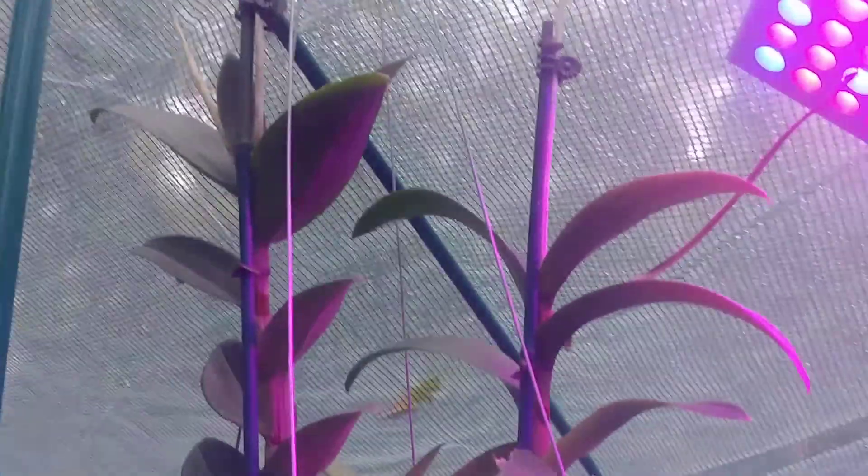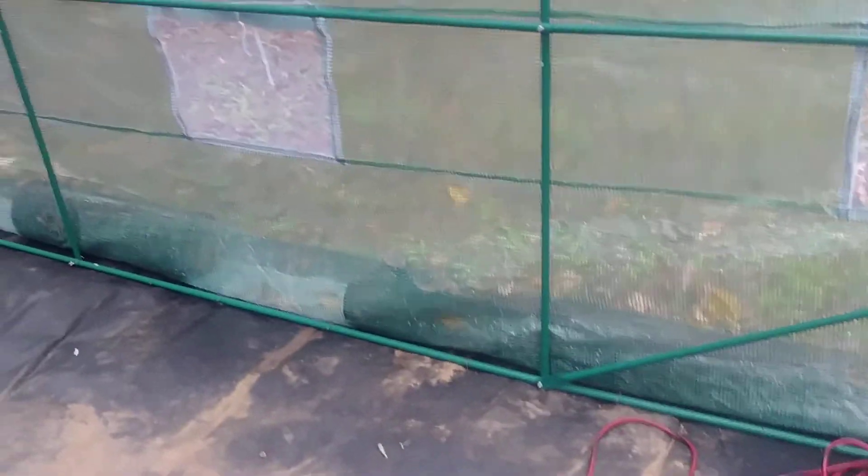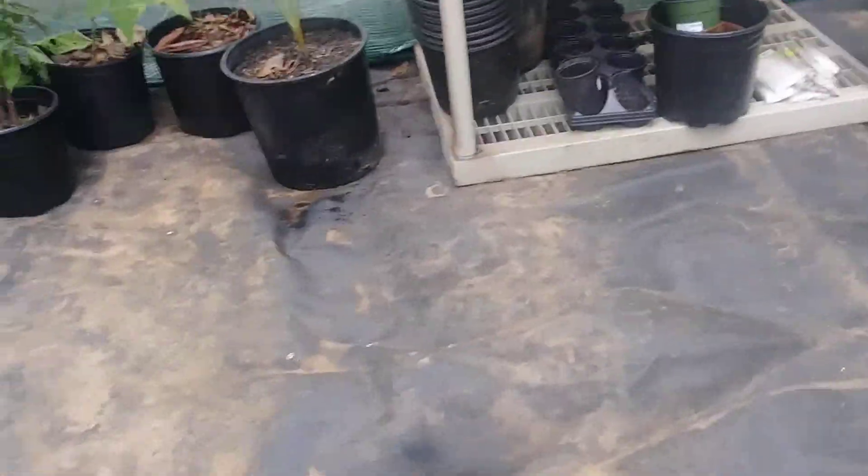I'm in the greenhouse and I've got a plant light. It doesn't get hot at all. There's an orchid hanging out, some other stuff hanging out. It's really dry in here — like no water, maybe a little on the edges, but there's nothing much.